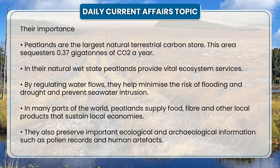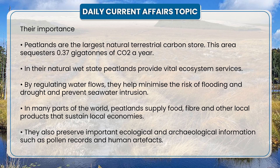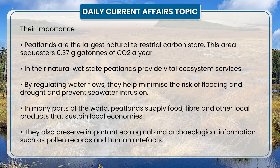Peatlands are the largest natural terrestrial carbon store, sequestering 0.37 gigatons of CO2 per year. In their natural wet state, peatlands provide vital ecosystem services by regulating water flows. They help minimize the risk of flooding and drought and prevent seawater intrusion.